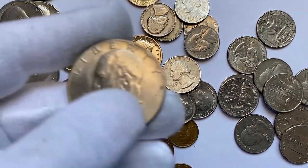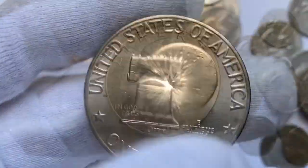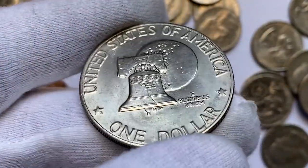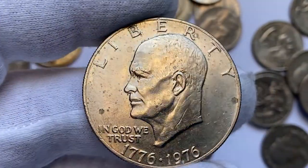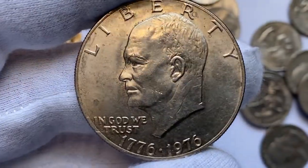Next, a Bicentennial Eisenhower dollar. The 1976 Eisenhower dollar had a one-year reverse design displaying the Liberty Bell as well as an image of the Moon in the background. These dollars were actually struck in 1975 but carried the date of 1976 on the coins. With a mintage of just over 4 million, the 1976 Type 1 is the scarcer variety.